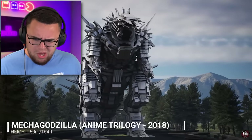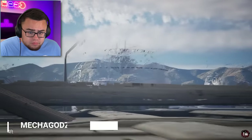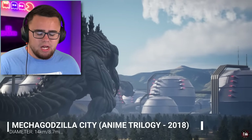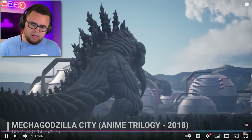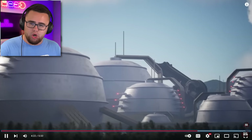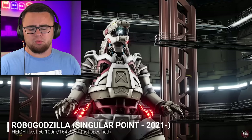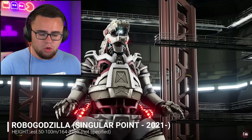Mechagodzilla — Anime Trilogy, 2018. What is that? They look like a big razor blade! Okay, is this Godzilla Earth? Mechagodzilla? But it doesn't look like a robot. Mechagodzilla City — Anime Trilogy. Okay, so we're still in the same Godzilla — he's underground and he's coming up to kill a real Godzilla Earth maybe. Oh, they're making this underground of course. They call it Robo Godzilla? 164 to 328 feet tall. Singular Point, 2021. What is this big massive one? The newest one.